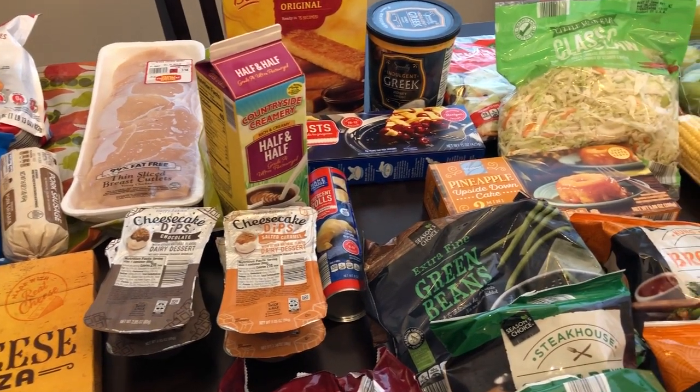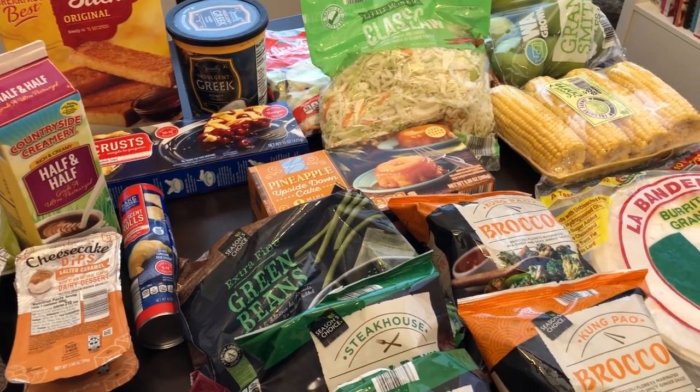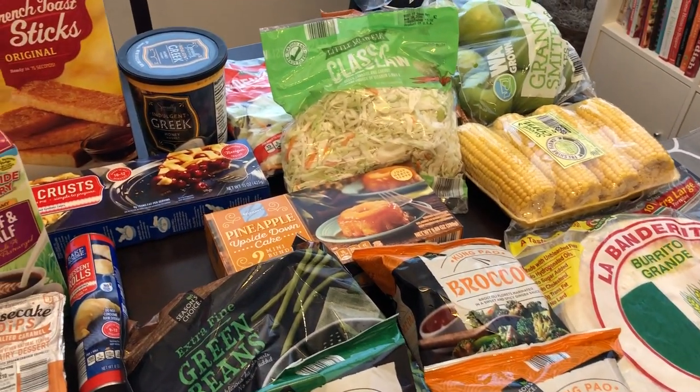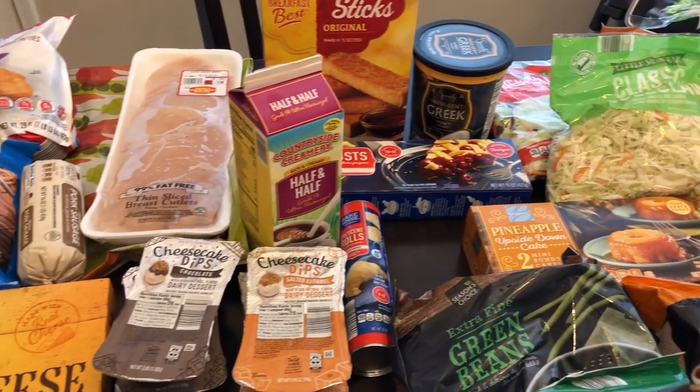Hey guys, welcome back to our channel. My name is Andrea with Foodimentary - Adventures in Food. I'm here today with my monthly Aldi haul. I spent $131, so I will jump right in.